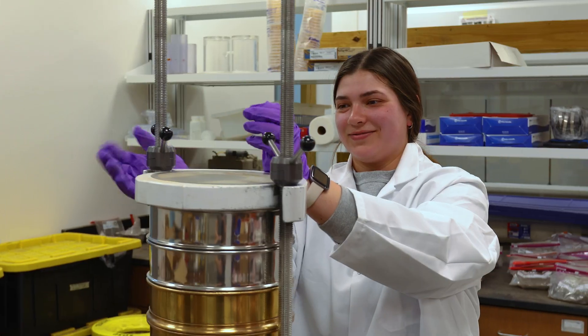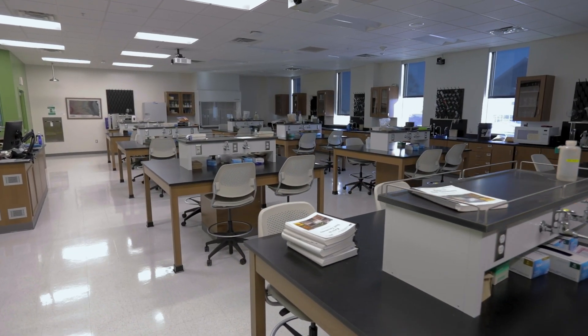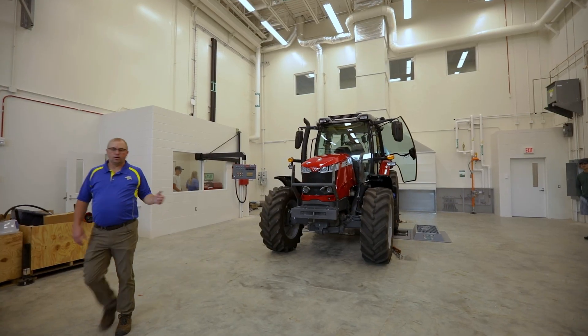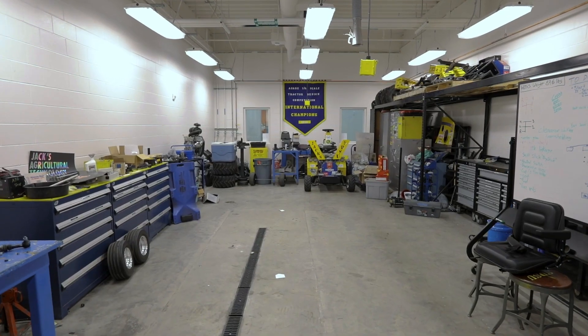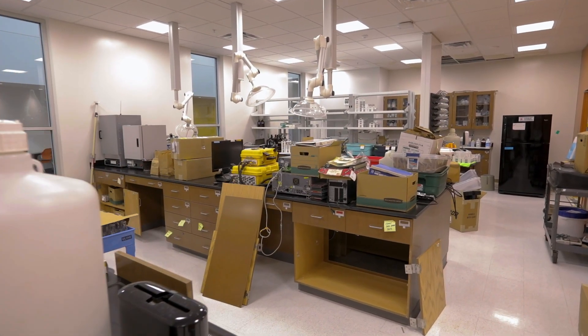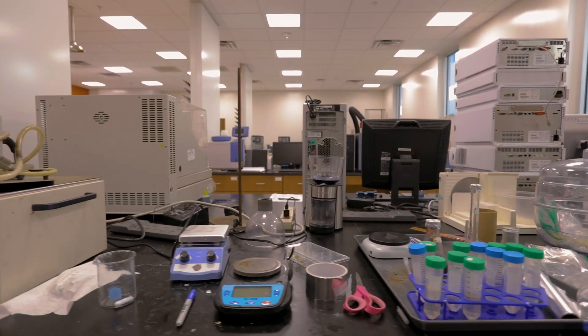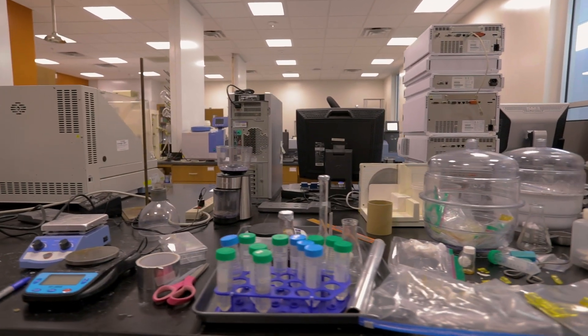Hands-on experience, an essential learning platform, is fostered through various research labs and classrooms. This includes a dynamometer bay, fabrication bay, wood shop, a quarter-scale tractor lab, and more. Research labs discover new knowledge to improve food safety and security and increase the resilience of soil, feed, and food crops.